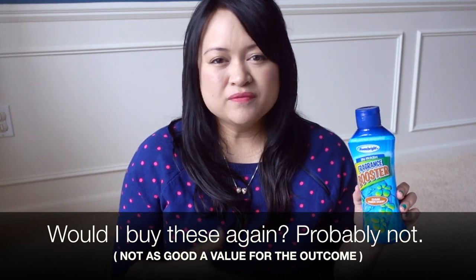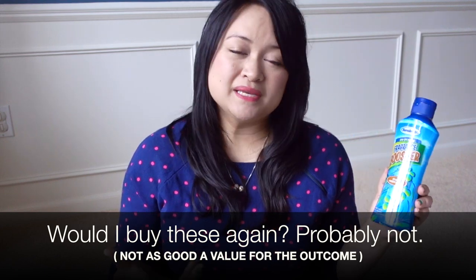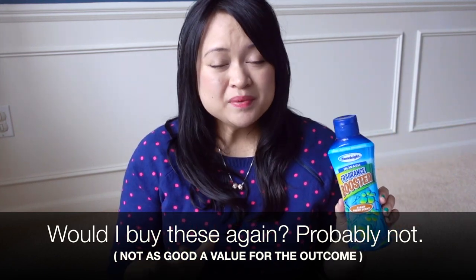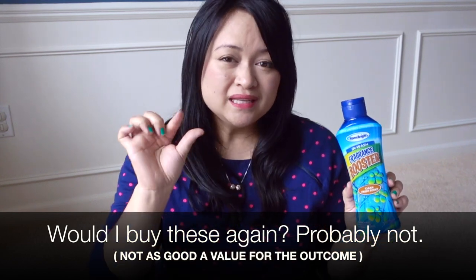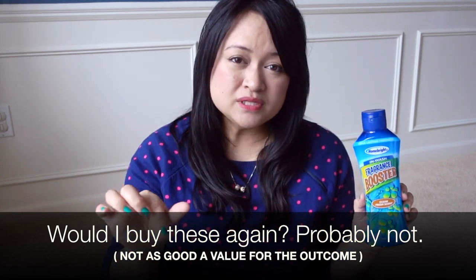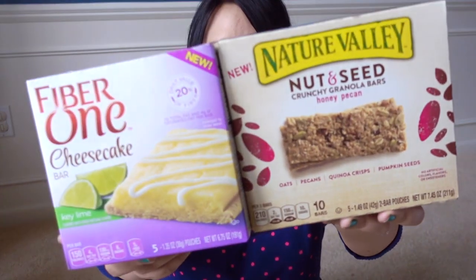I'll probably go back to using the Purex Crystals since they have more scent variety and sometimes I can get them really cheap with couponing deals at Kroger. But in my opinion, these aren't a horrible product if you just want a little scent boost. If you're looking for something more similar to Downy, don't get this.